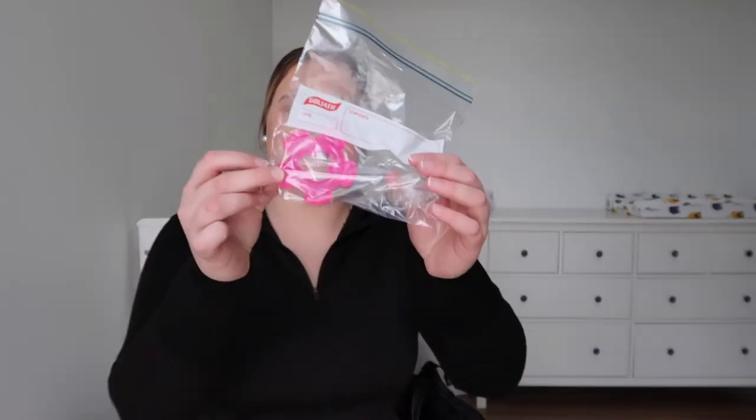In the front compartment I have a teething ring and a dummy. She doesn't usually take the dummy anymore, but that's okay — it won't leave her with a habit she needs to be weaned off later, because I know how frustrating that can be for parents.